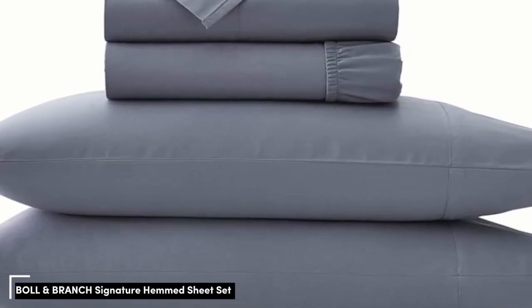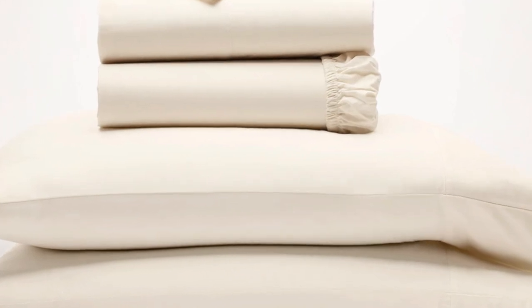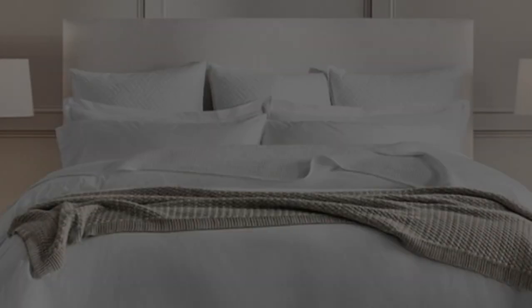We've already touched on a set of percale sheets, but one of the other popular weave styles for cotton sheets is the sateen weave. This weave style leaves sheets feeling smooth and satin-like, and they also have a light sheen to them. If this sounds like the weave style for you, the Bowl and Branch sheets are a perfect match.